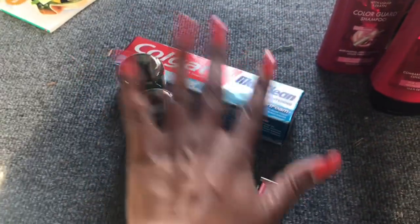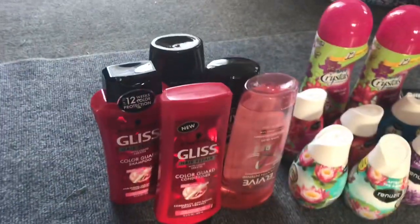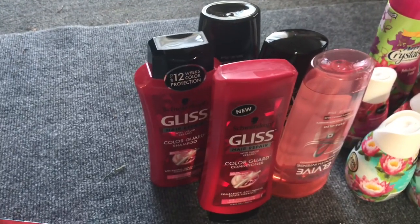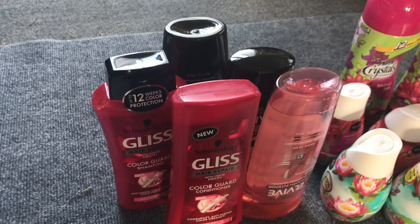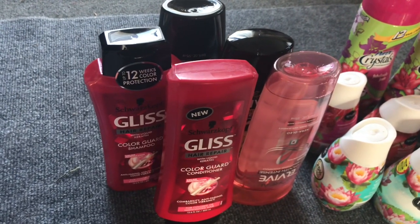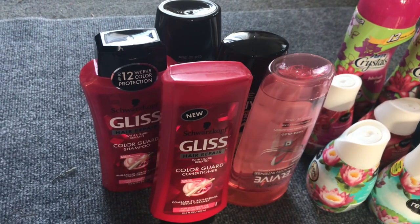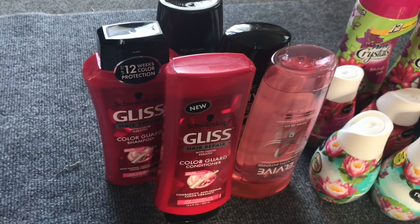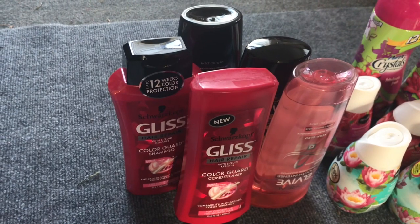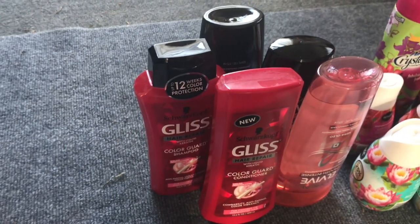I used ten dollars in ECBs from this transaction and rolled it into transaction number two. I went ahead and did the L'Oreal deal — it's buy two get a four dollar ECB, buy three get an eight dollar ECB. So I bought three and used one of the four dollar off two coupons from your Red Plum — I want to say it's 4/15 but I'll double check.